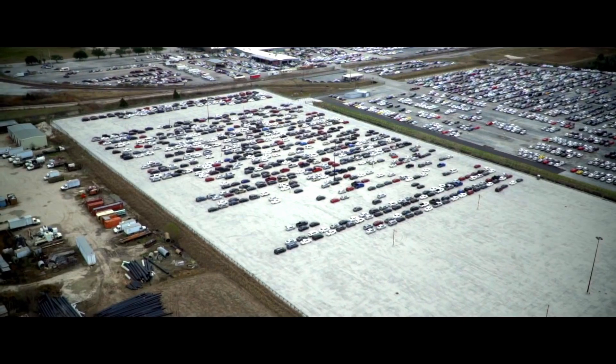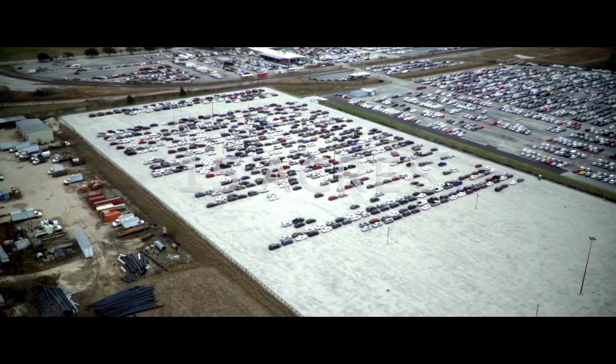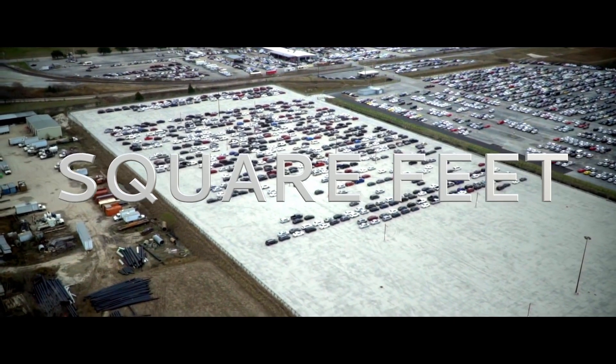We just finished the world's largest permeable paving project — an automobile auto house inventory lot — and it was massive: 15 acres, 653,000 square feet.